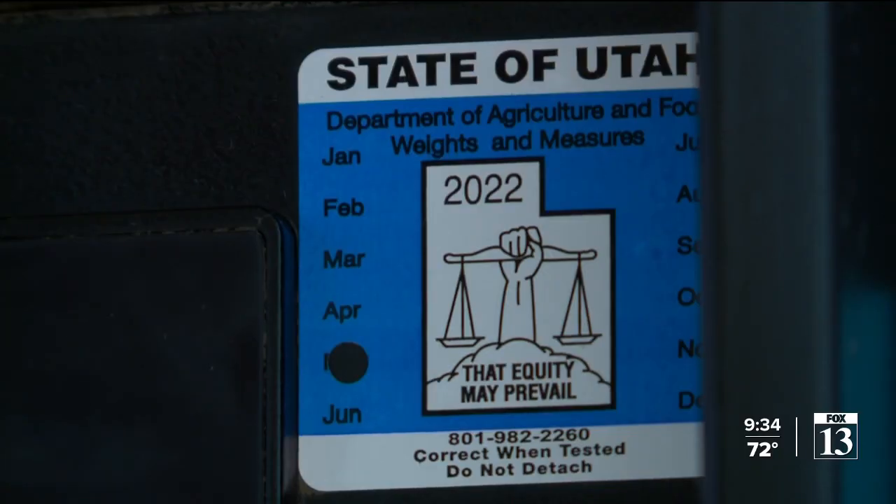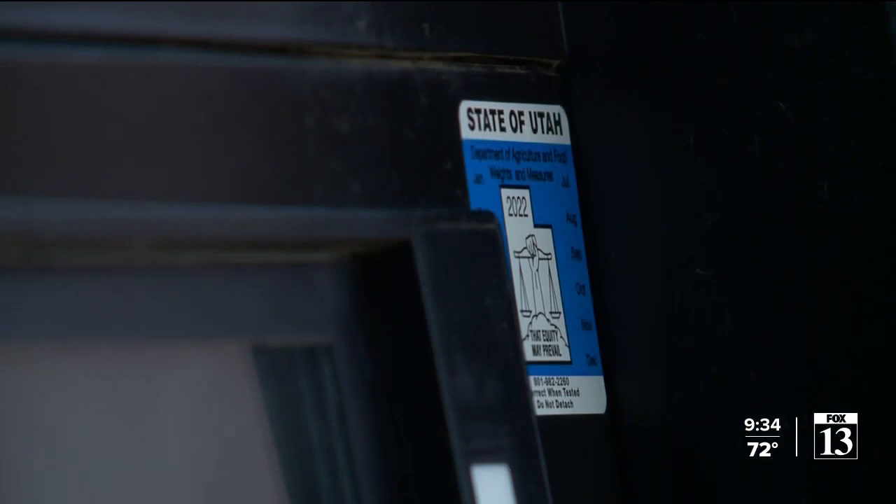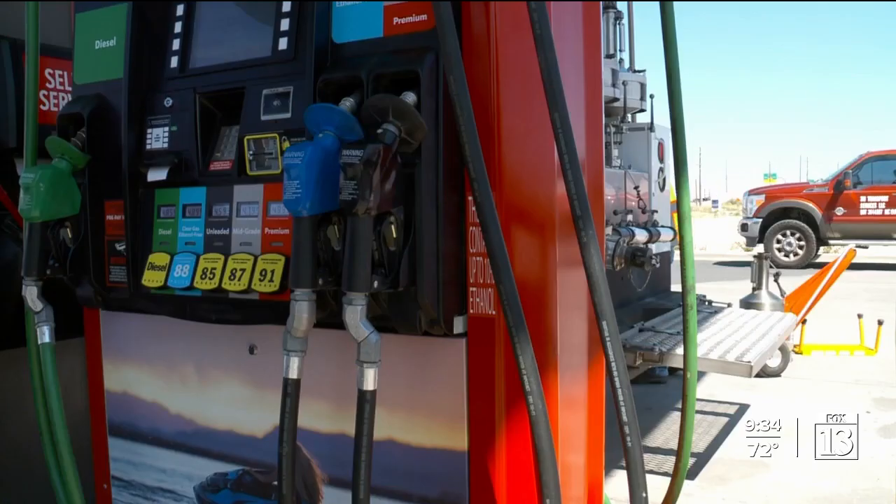David Carter is a public policy associate professor at the University of Utah. He hasn't studied gas pump inspections but does research regulation. He says issuing occasional fines would encourage more gas stations to follow the rules. When was the last time you checked Google reviews on where you're going to buy your gas? So the same market incentive isn't there, which arguably makes it that much more important to have an effective regulatory structure. A lot of people are going to hear that you haven't cited a station in seven or eight years and think that Utah is not doing its job here.